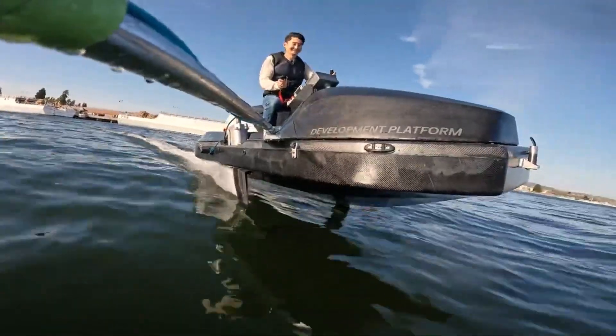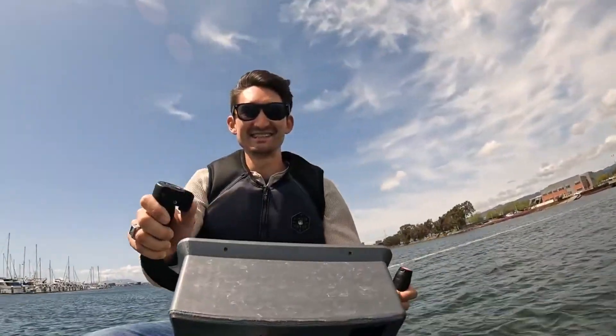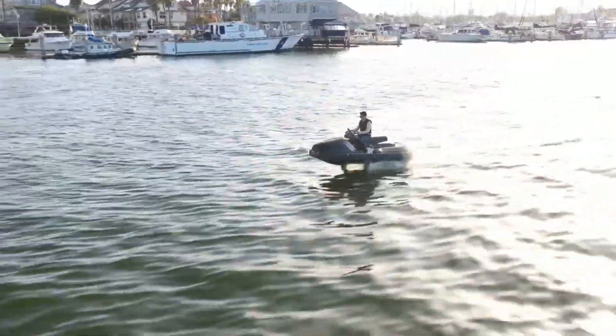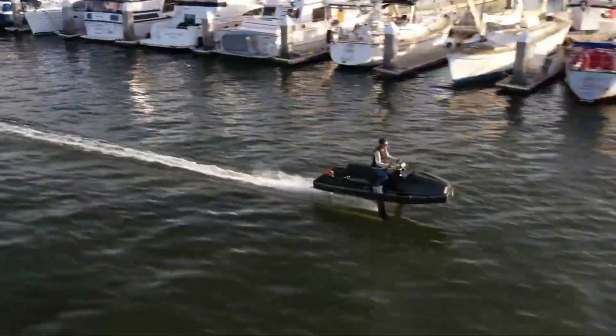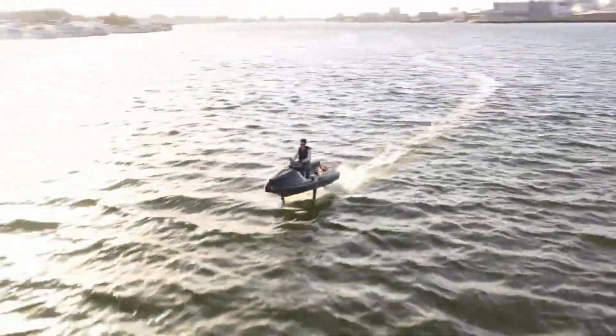Powered by a 108-horsepower electric motor, it can reach speeds of up to 58 miles per hour — 93 kilometers per hour — while hovering about two feet above the water's surface on hydrofoils, which significantly reduce drag and energy consumption unlike traditional jet skis.